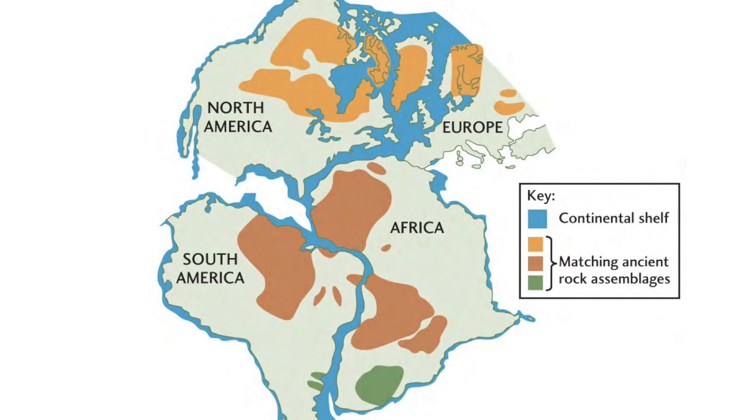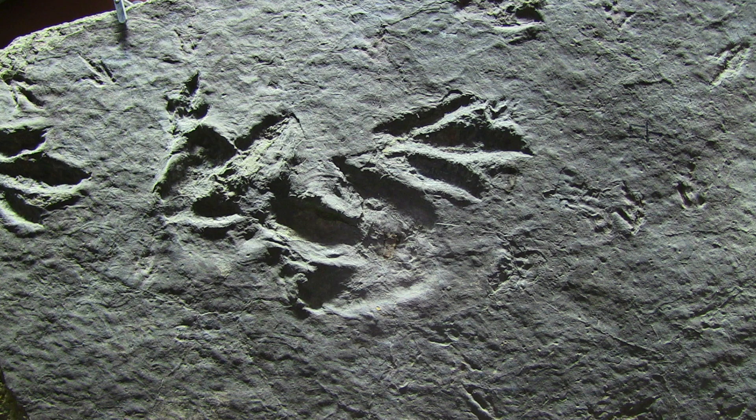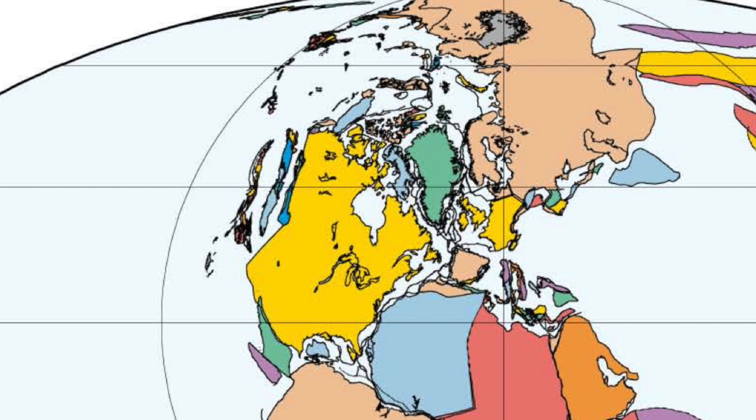We know this happened because we can find rift valleys like this one up and down the east coast of North America and along the west coast of Africa and Europe. Those rift valleys have similar sandstones and lava flows and footprints of dinosaurs. We know that the continents pulled apart.